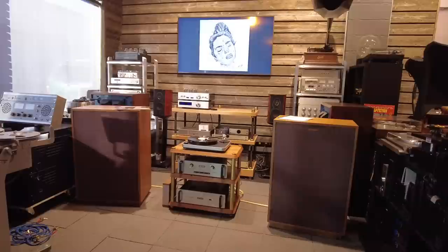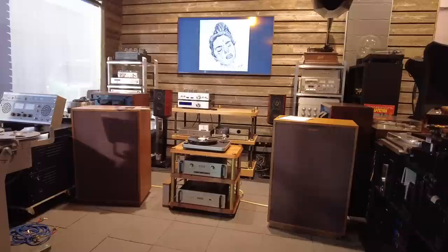It's almost like a Porsche 911 where it's just continuously refined. This is a great, great speaker from Klipsch.